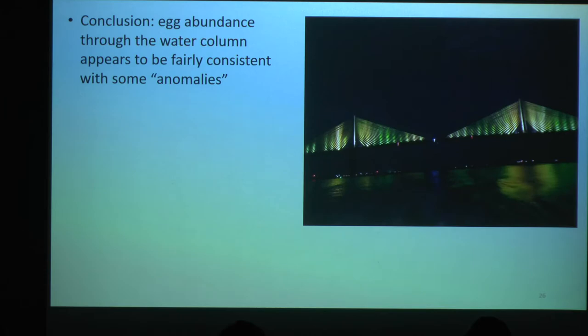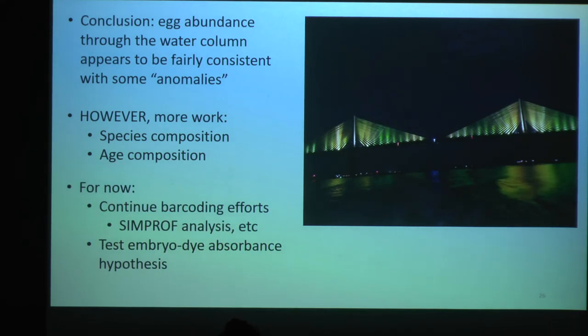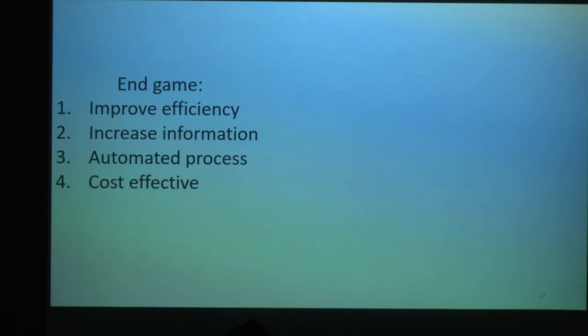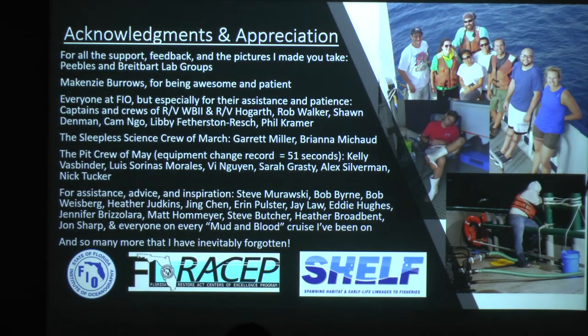To bring this all back together: egg abundances through the water column seem pretty consistent, with a few anomalies — in quotes, because we need to figure out what's going on with those. Is there species composition difference? Is there age structure? For now, I'm going to continue barcoding the eggs I've got and run some statistical analyses when we're done. But I really want to test out my embryo dye absorbance hypothesis soon, because we've got some work coming up in March where finding this out would be really valuable. The end game for all these egg methods — and someone else is going to talk about more egg methods later — is to improve their efficiency, increase the information we get from fish eggs, hopefully automate the process, and increase the usefulness of planktonic fish eggs in stock assessments. Thank you.